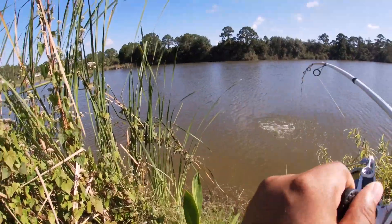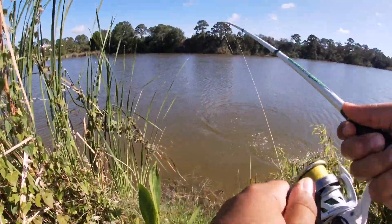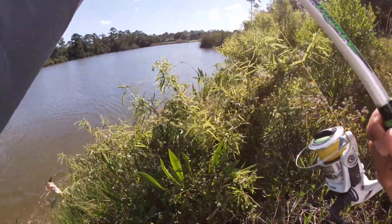Oh my god guys, I caught my first fish and it's a good one, it's a good one! He came up for it!